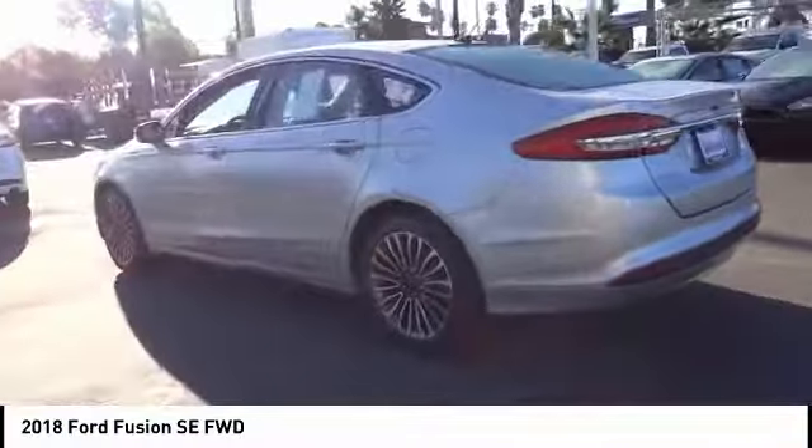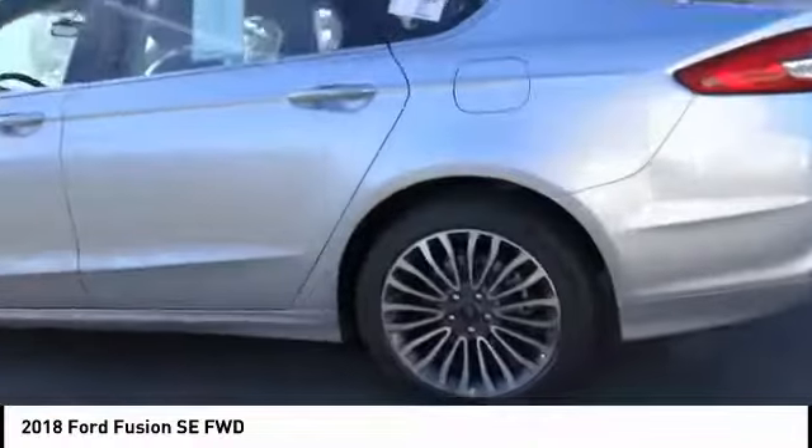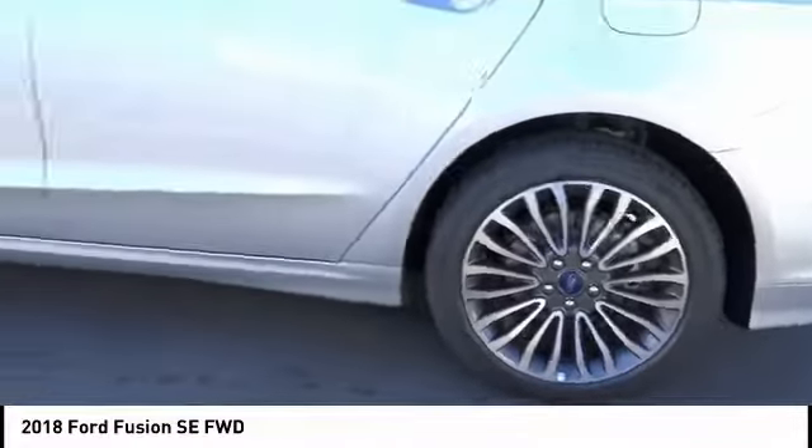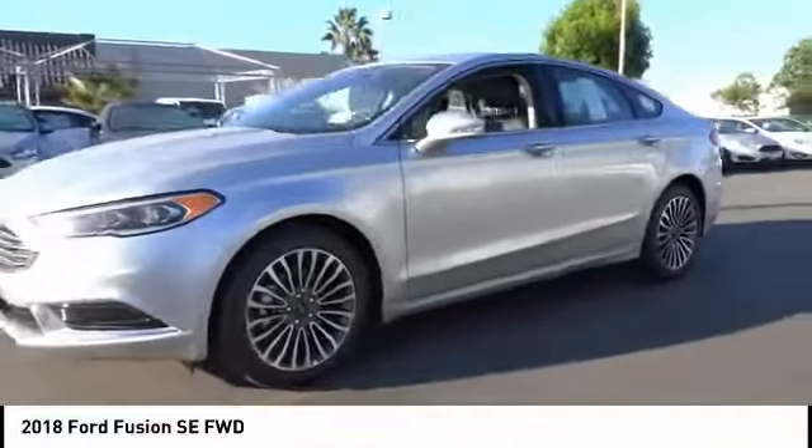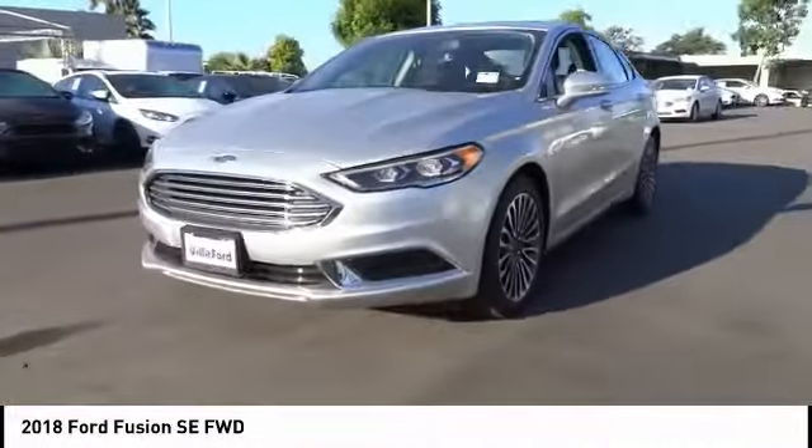Here are some of this vehicle's great options: traction control, power passenger seat, dual airbags, air conditioning, power steering, alloy wheels, four-wheel disc brakes, power windows, compass.